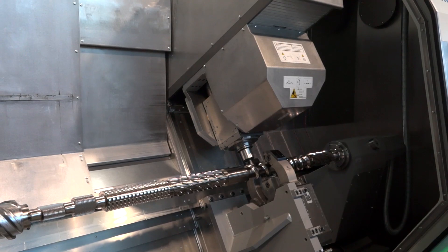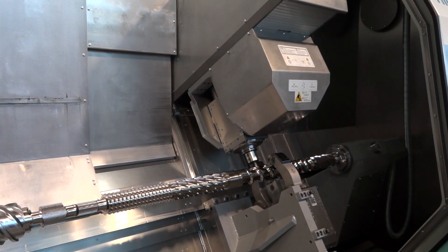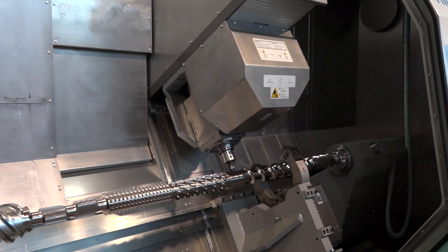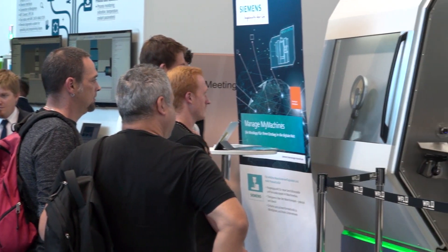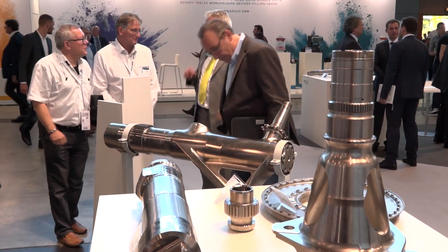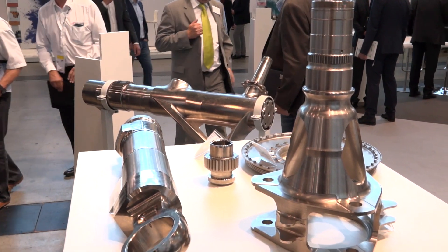Is this machine for existing customers or a particular sector — obviously aerospace is very key in the UK — or for different sectors as well? It's for both. It is definitely for existing customers already using machines with the same tooling system, like C8 or HSK100. But it's also for new customers who previously couldn't machine such a shaft with that tooling system and performance, because they had to go to a larger machine that was too large for the available space in their factory.